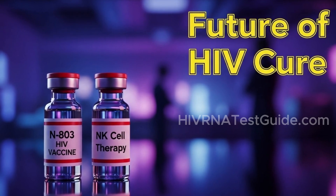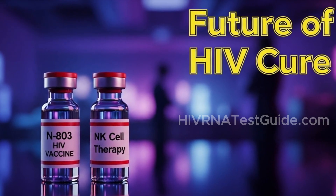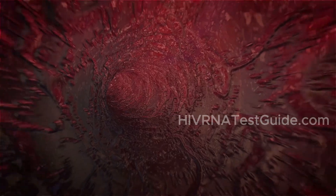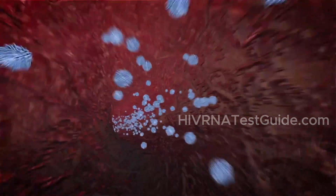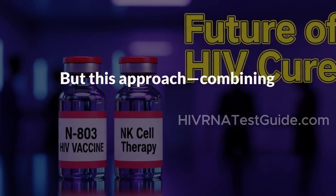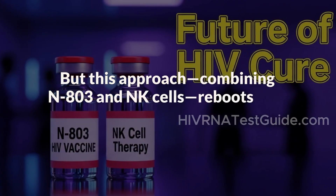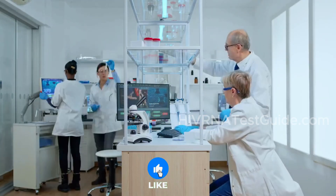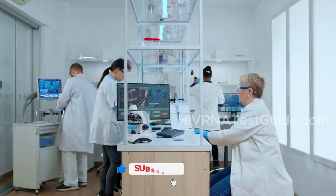HIV has a nasty habit of disabling NK cells, which are your body's natural virus-fighting soldiers. That makes it much harder to control the infection long term. But this approach — combining N803 and NK cells — reboots that immune defense system. Think of it like giving your immune army a fresh batch of elite troops with upgraded weapons.